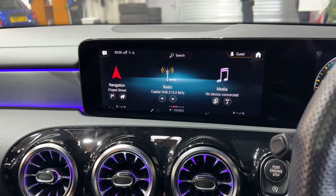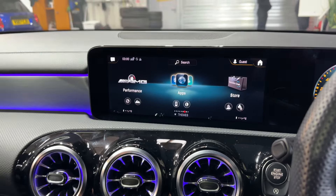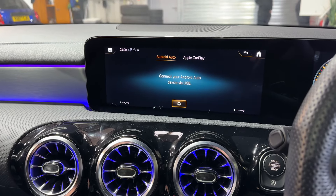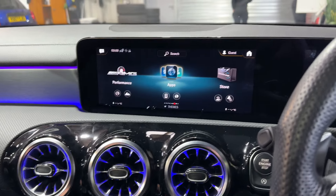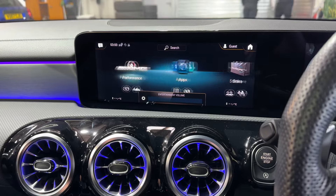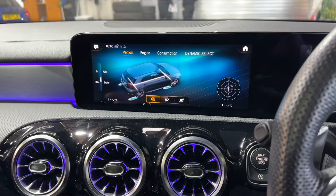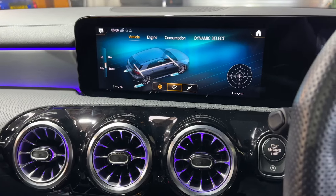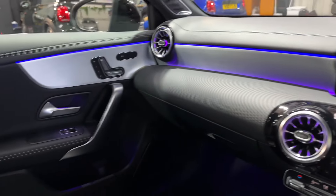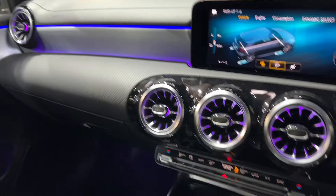On there you've got all the usual bits you'd expect — sat-nav, DAB, Bluetooth, Apple CarPlay, Android Auto, all in there as well. There are browsers and various apps you can get in here. And then, with it being an AMG, you do get various performance bits — G-force meters, power, braking, all sorts of graphs and things.